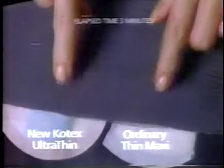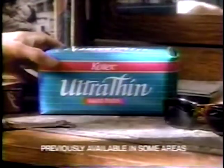See this special blue strip? It means Ultra Thin works in a totally new way — it actually draws moisture in and locks it away. The Kotex Ultra Thin maxi: so new, so incredibly thin, you've got to try it to believe it.